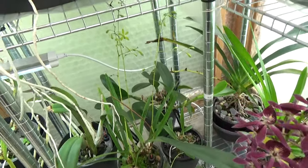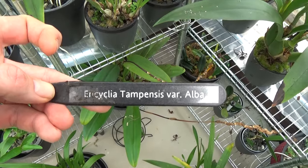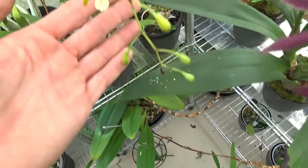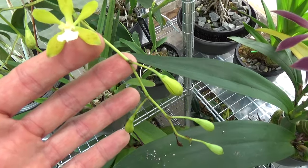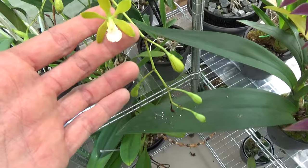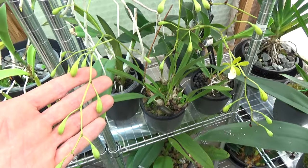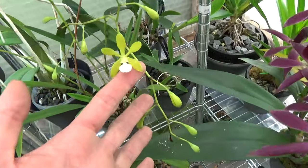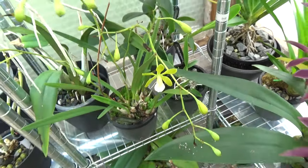My Encyclia Tampensis variety Alma — let me turn the plant. This is the first flower to open up. I had some bud blast, probably because of thrips, so I had to spray it. But I think it's fine now — we have quite some buds to open up and luckily I didn't lose them all. It was still in bud yesterday but today it opened up — I think this morning.